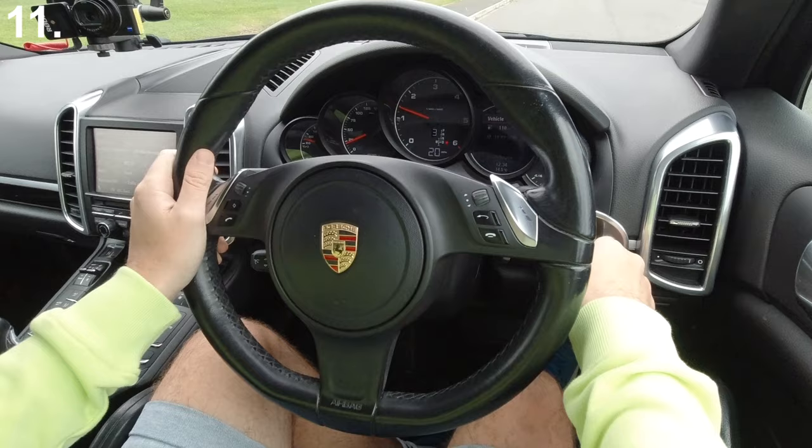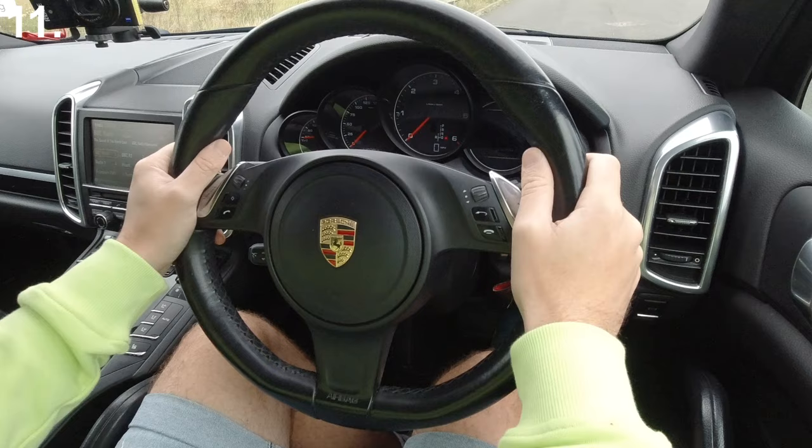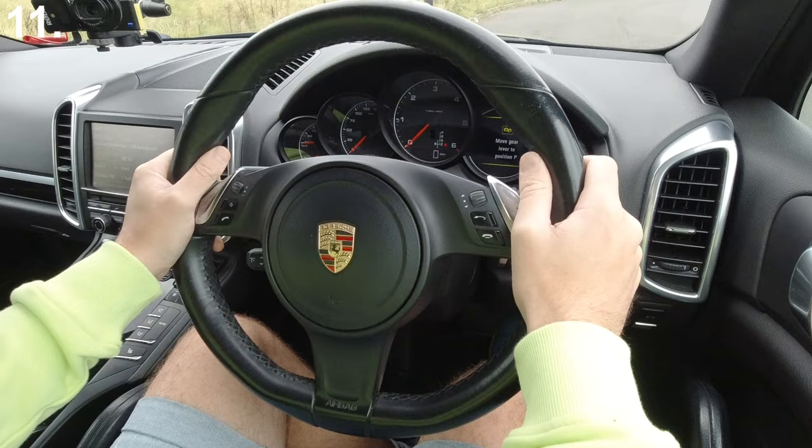Alright, 20 miles an hour — key's coming out. Engine's gone off, everything has gone off. Steering is very very difficult now. Suspension seems to have gone, and brakes are okay — still got brakes. Obviously I can't start the car because you can only start the car when it's in Park. So to put it into Park, it's automatically restarted, and then we'll move it back into Drive.